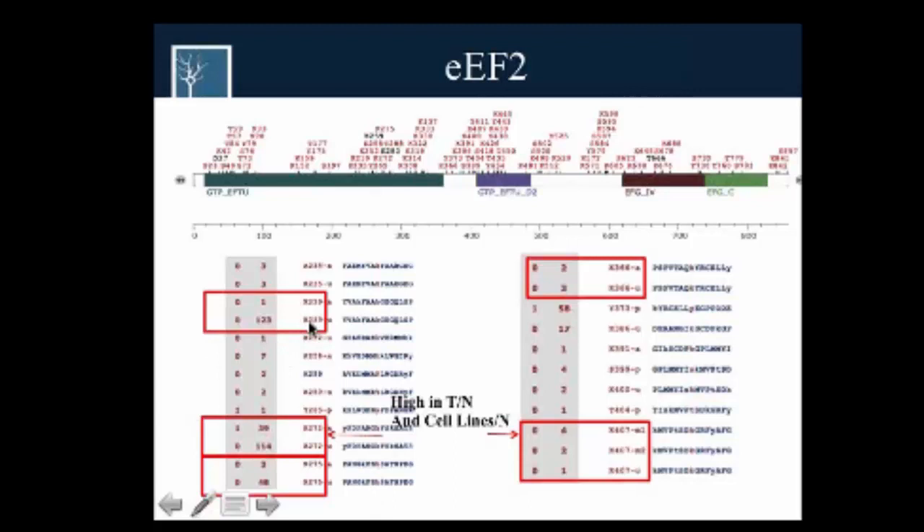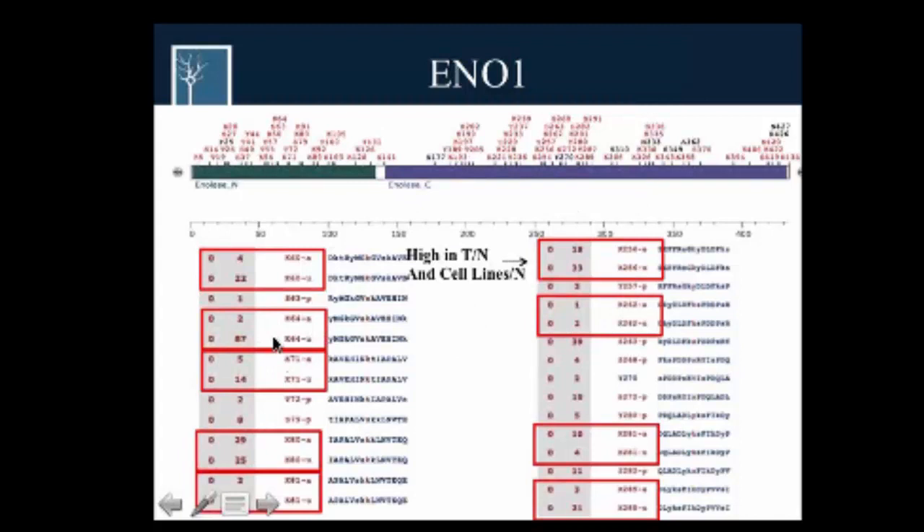For example, focusing on EF2: site 239 was found to be highly acetylated in cell lines versus normals, and it's also known to be ubiquitinated. Sites 272 and 275 were also found to be highly acetylated. In another protein, K64 is known to be ubiquitinated but we found it to be acetylated in tumors. This acetylation could prevent the protein from ubiquitination and degradation.